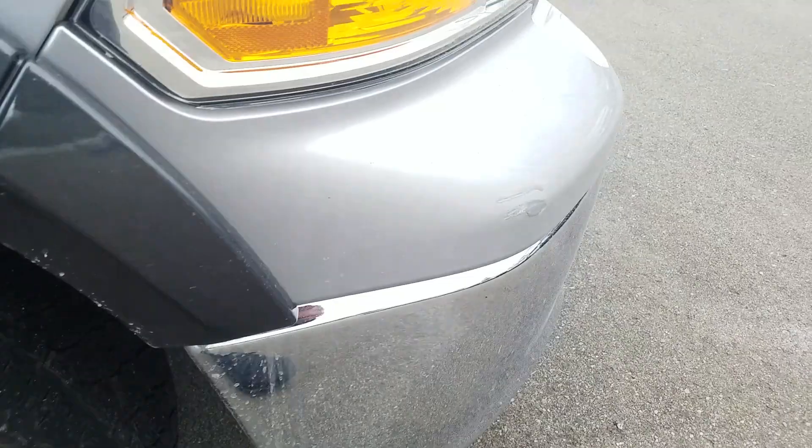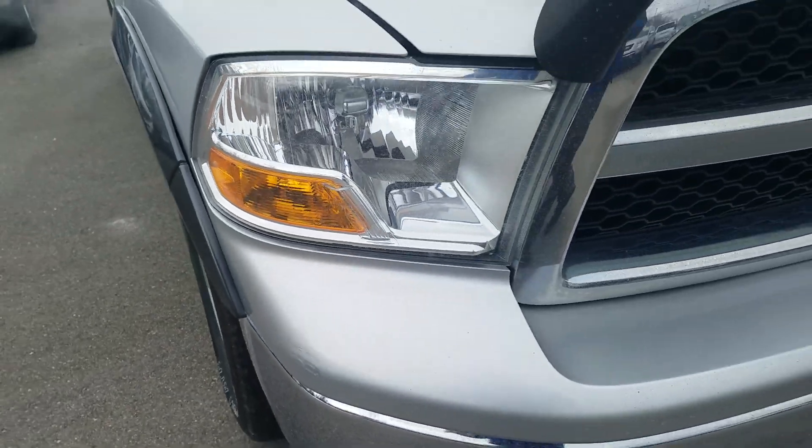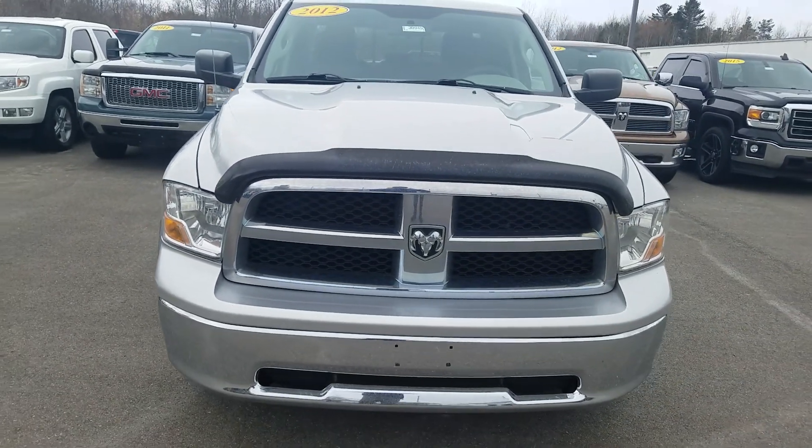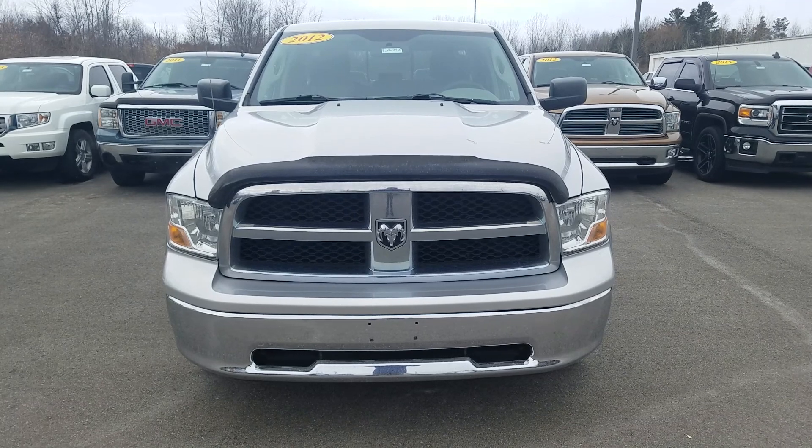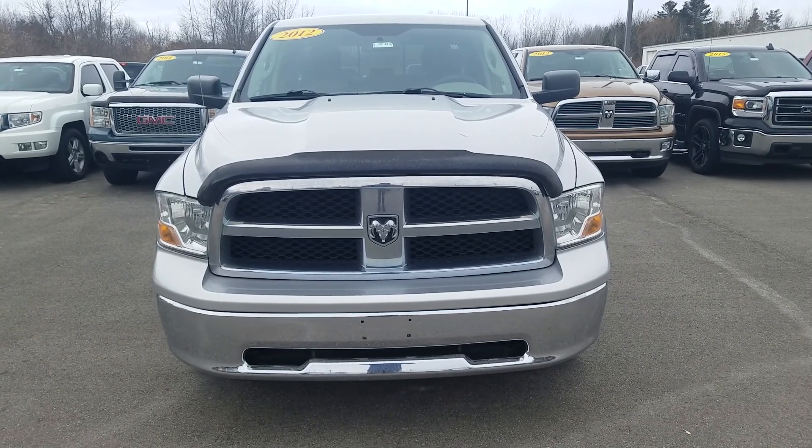You do got a little bit of a scrape right here that's been touched up, going around the front of the vehicle. Overall, for the mileage and the year of the vehicle it is in great condition. Again, this was the video of this 2012 Dodge Ram 1500 SLT — thank you for watching.